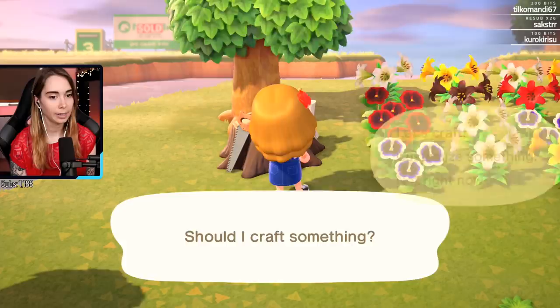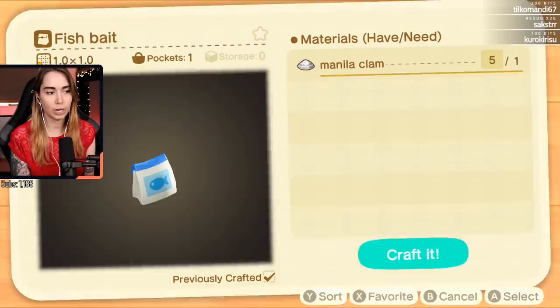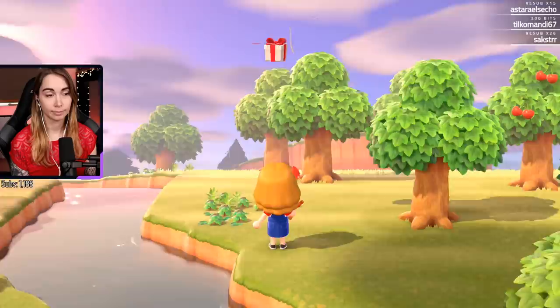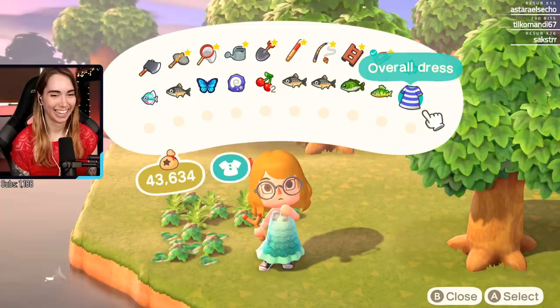Crafting time - gotta prepare to tap A a bunch again because it doesn't let you craft multiple things at once. Six times. Will you trade some cherries for apples? I would, but I'm not really meeting up with people. We tried opening my island temporarily for other people but it didn't work - too many people tried to join.